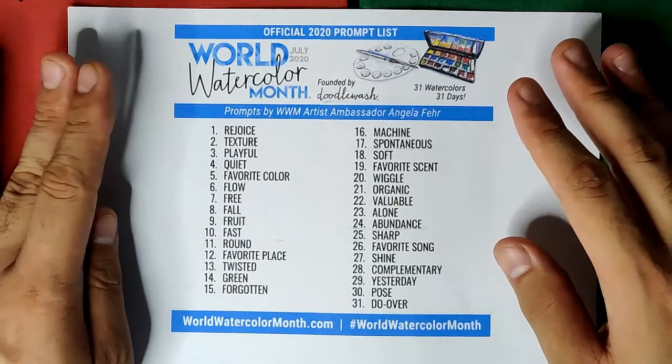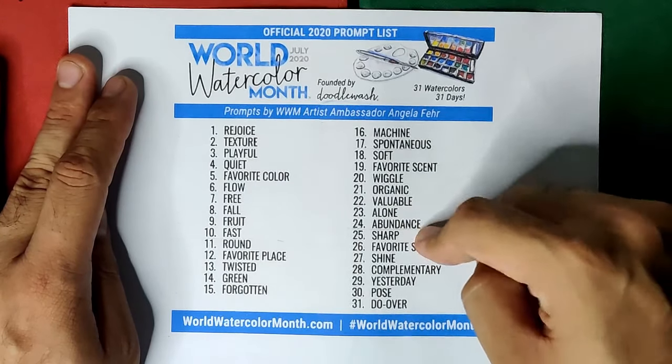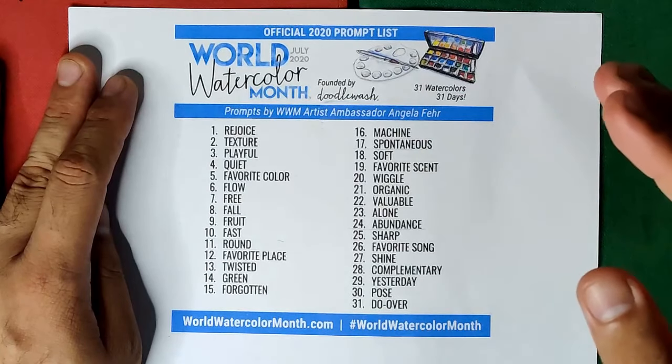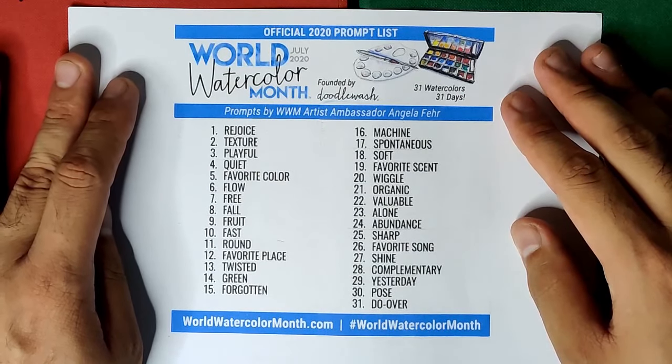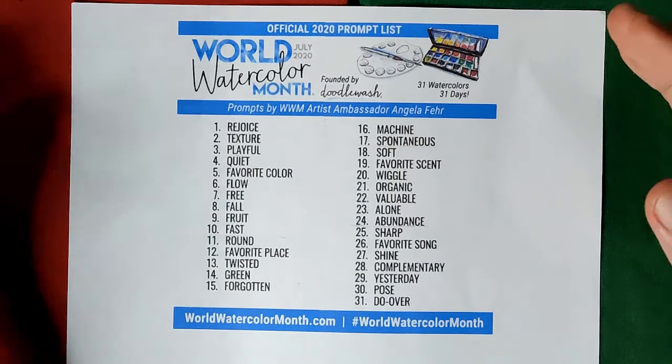The event challenges us to make one painting each day based on the allotted word for that day. I am going to make one painting each day, but I have decided to compile my output and upload the process on a weekly basis. I hope you also join me and let's just have fun using our medium.